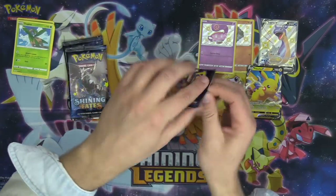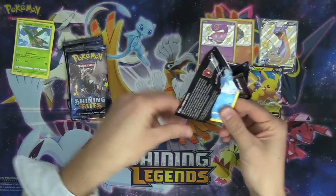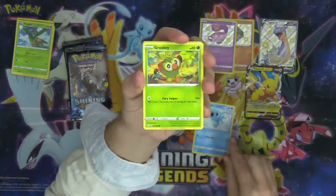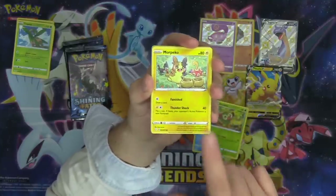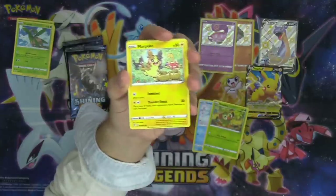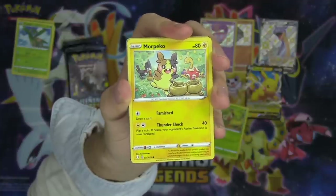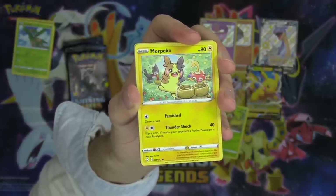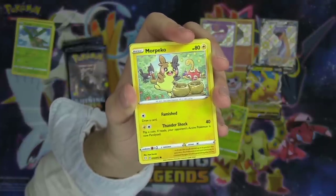Charizard artwork pack — do you guys think we're going to open a Charizard today? That would be pretty nuts! Horsea kicking off the pack again. Grookey looking absolutely adorable. Morpeko — there are multiple Morpeko in the set. This Morpeko has a Shuckle and a Trumbeak in it. Cards with multiple Pokémon in them — very cute. The Morpeko has the Famished attack because Morpeko gets hangry — hungry and angry. This is Morpeko before it gets hangry, so it uses the Famished attack to draw a card.